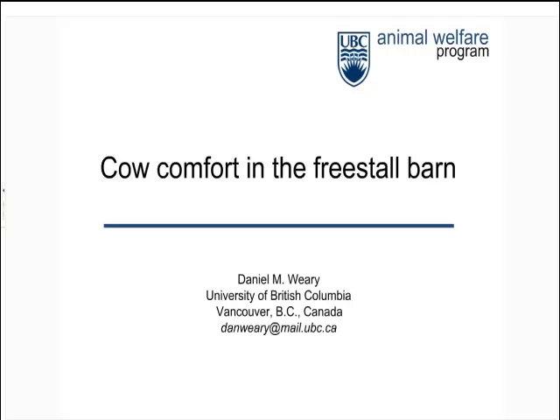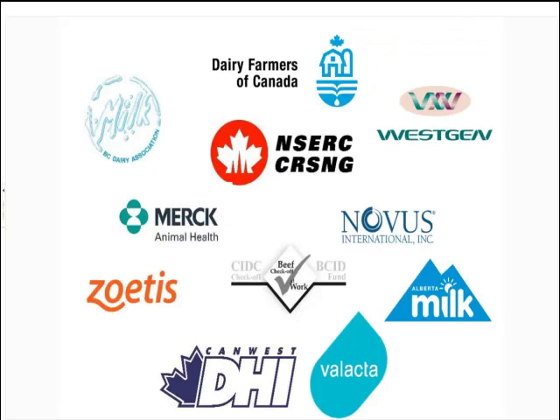Thanks very much, Erica, for the introduction and thanks to you and Dairy Australia for the opportunity to do this webinar and to meet some of your local producers and people in the industry. In the region of Canada that I'm in, almost all of our cows are in free stall barns, and that's the predominant form of housing for much of western Canada. I've been working for almost 20 years on issues around cow comfort, and that work has been supported by our local dairy industry, including Dairy Farmers of Canada.